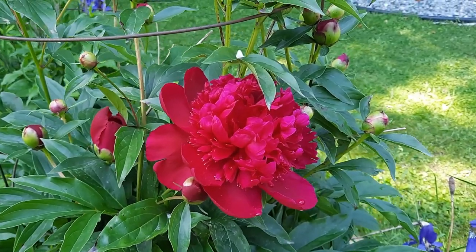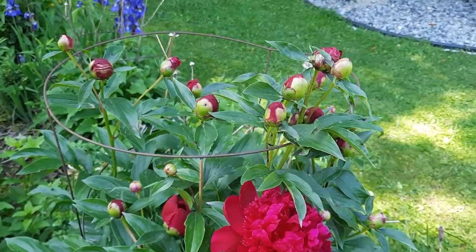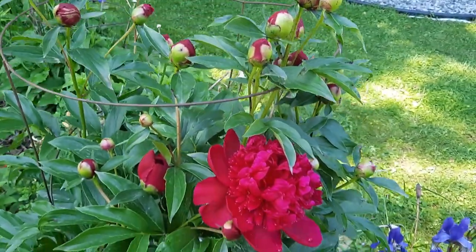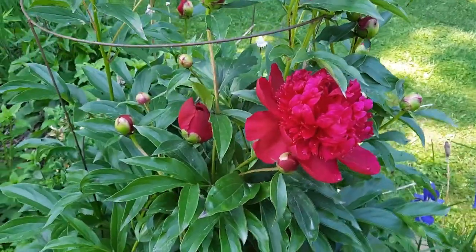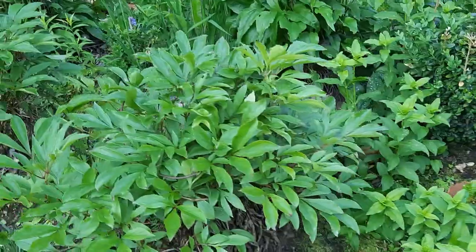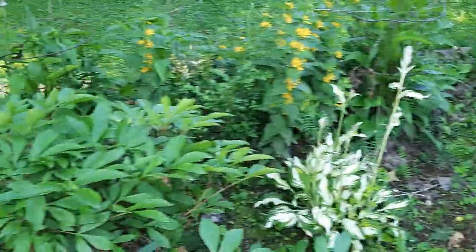This bloom is way ahead of the other buds, but you see how many buds there are — it's gonna be beautiful. And then I have a couple more here that are not in bloom, so I'll tell you why they're not in bloom.